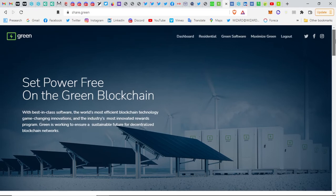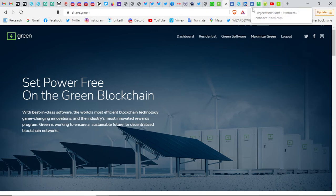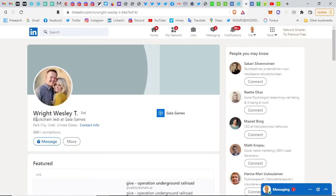The founder of Connect is actually one of the first Bitcoin miners in North America. They have been developing this — Green, the mining, the software — for many many years already. As I mentioned in my Connect presentation, the founder of Connect is also the co-founder of Gala Games, more in the background, but we can see him on his LinkedIn as 'blockchain jedi at Gala Games'.